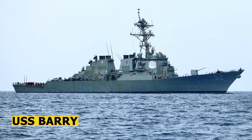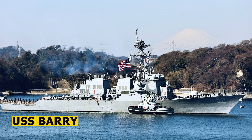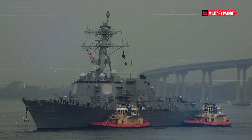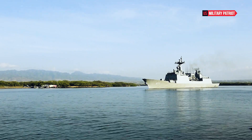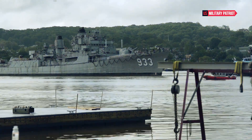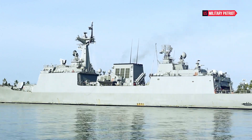The USS Barry, like other ships in the class, is equipped with the Aegis Combat System — a sophisticated and highly capable integrated naval weapon and radar system. This system allows the ship to conduct advanced air defense and anti-submarine warfare operations.